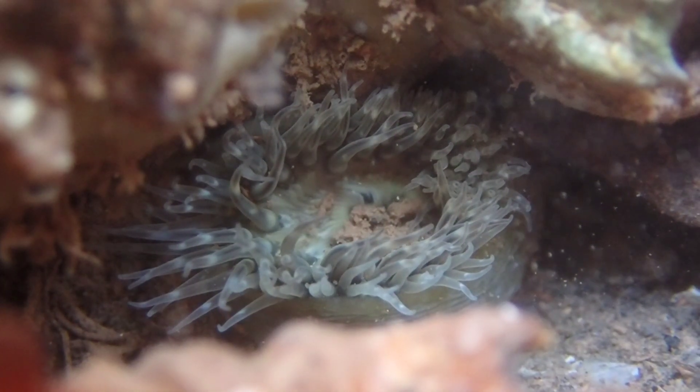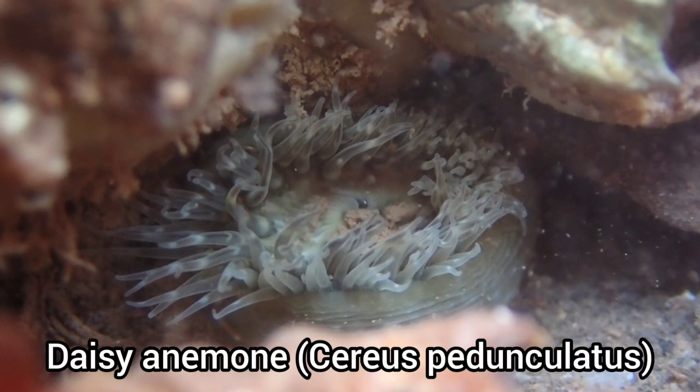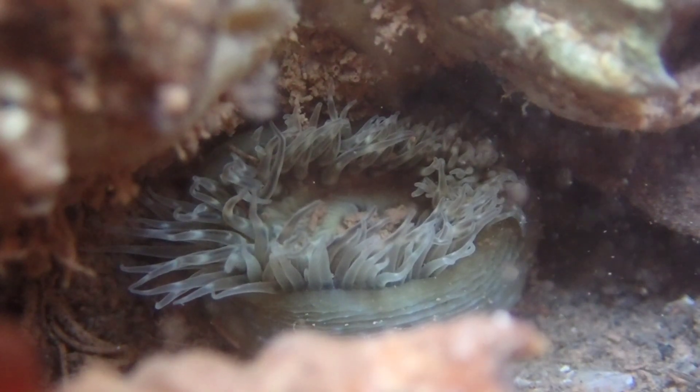This is one of my favourite species to find in the rock pool. I believe this is a daisy anemone, which are fairly common in the rock pools of Corroton Cove, and is the only place I've found them in Devon.